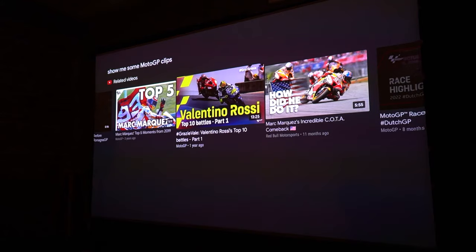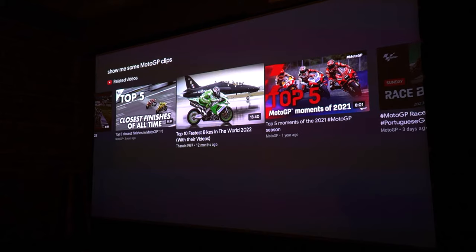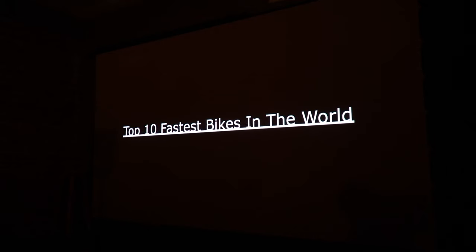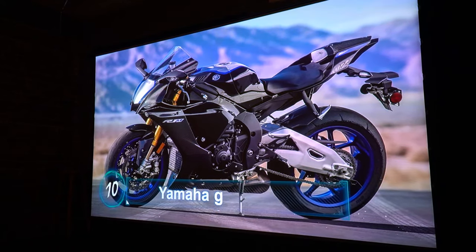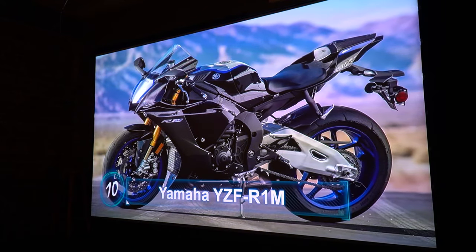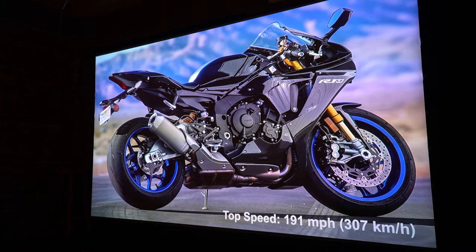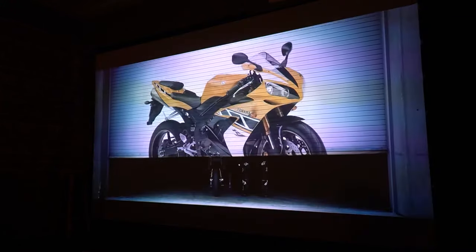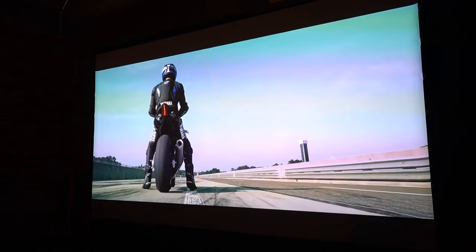Let's find something to watch with some action in it — top 10 fastest bikes in the world. See how fast it pops up, my internet's working great today. Look at those colors — the blue is blue, and that is a beautiful bike. Right now you're seeing very, very accurate colors as far as I'm concerned.